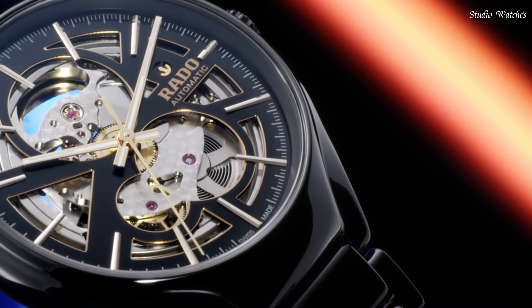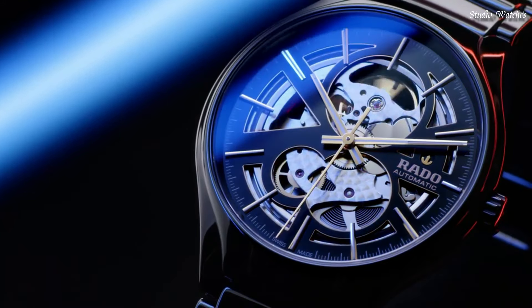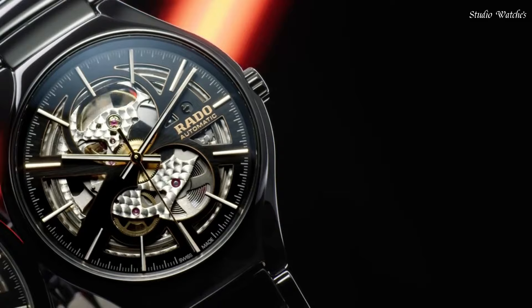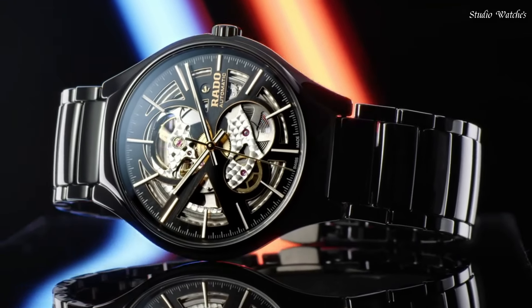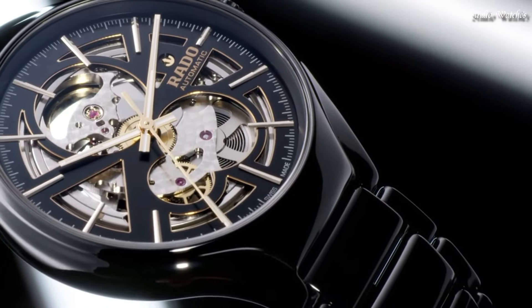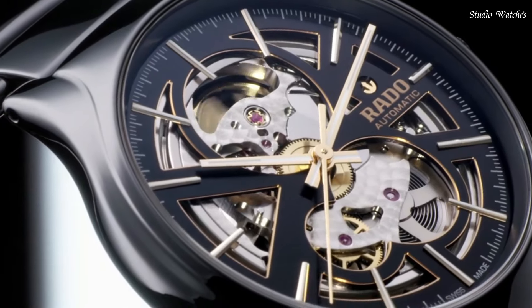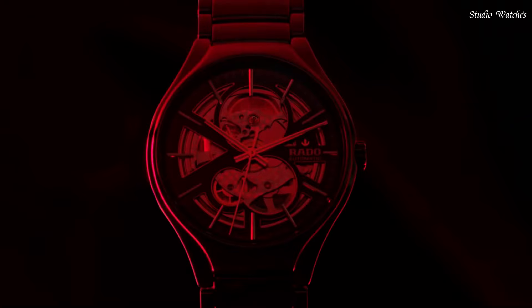Movement type: automatic. Case materials: plasma high-tech ceramic, stainless steel. Bracelet materials: high-tech ceramic, plasma high-tech ceramic. Sapphire crystal with anti-reflective coating. Case thickness: 13 millimeters. Water resistance: 100 meters.